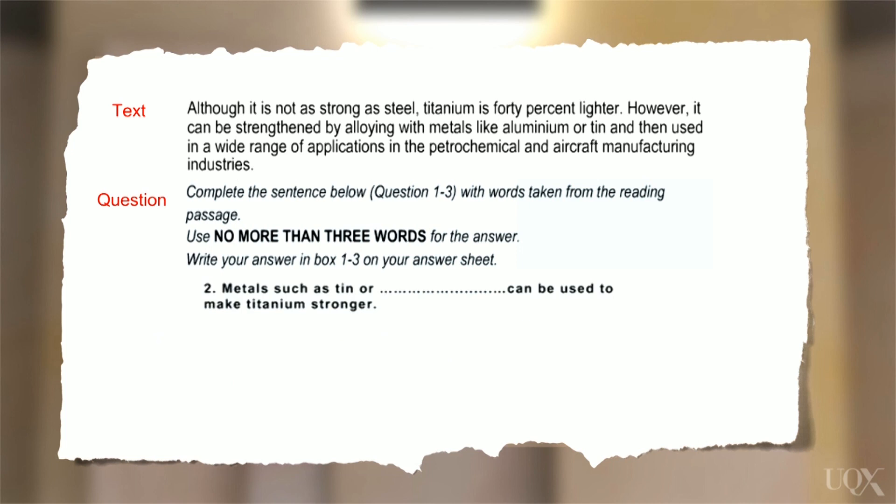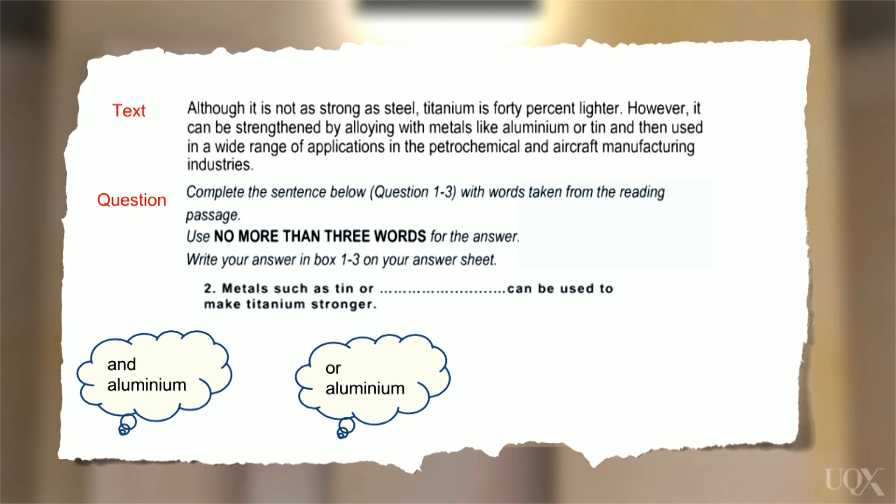Let's look at question two from the titanium text. The gapped sentence says: 'Metals such as tin ___ can be used to make titanium stronger.' Now look at the first part of the second sentence in the text: 'It can be strengthened by alloying with metals like aluminium or tin.' Let's try each option. 'And aluminium'? That's not right — we have two connectives there. 'Ore aluminium'? No good — we can't repeat the word 'ore'. What about just 'aluminium'? Yes, that sounds good. 'Metals such as tin or aluminium can be used to make titanium stronger.' Does that make sense? Yes, it's a paraphrase. Does it fit grammatically? Yes. Are there any words being repeated? No. It's great.